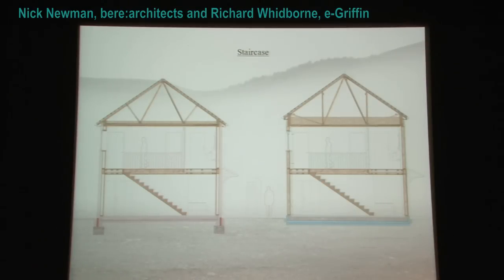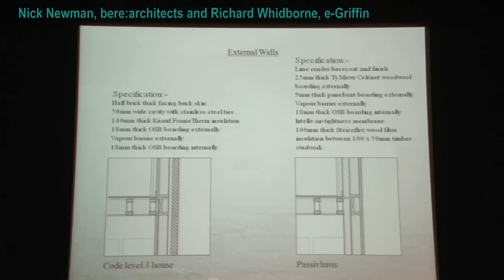Staircase: quick one — £524, exactly the same in both houses. Moving on to external walls: the Code 3 house has a timber frame with insulation fitted on site, clad with 18mm OSB board and vapour barrier, with a half-brick thick facing brick skin and 50mm cavity. The passive house uses an open breathable fabric — an insulated frame arriving on site, with a stiker flex wood wool and sheep's wool board on the inside. On the outside there's a wood wool board and lime render so vapour can pass in and out. There is a cost premium for the lime render with this breathable construction.